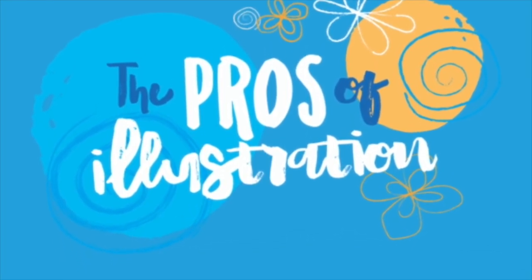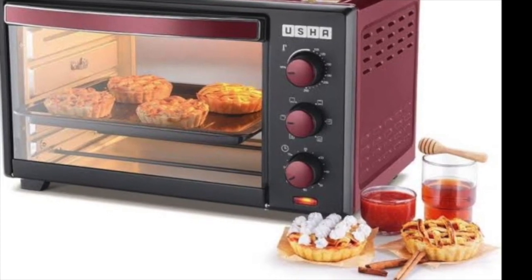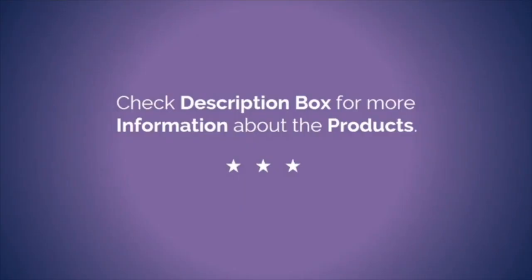Pros: very good capacity of 29 liters, suitable for a family of up to 5 members, 360-degree rotisserie. Check the description box to know the price of this product.